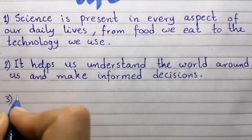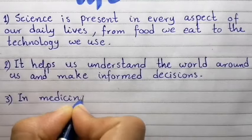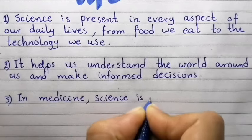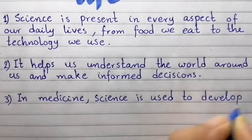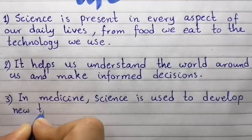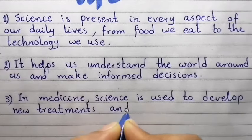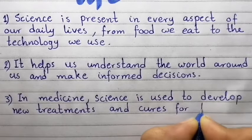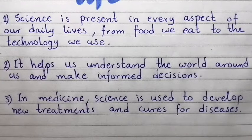Point number three: In medicine, science is used to develop new treatments and cures for disease.